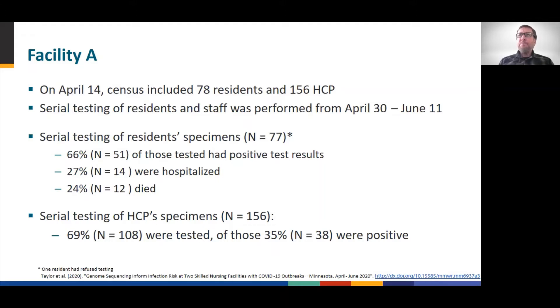Of note, only a fraction of the healthcare workers actually agreed to be tested in both Facility A and Facility B, so the number of positive cases may have been much higher.